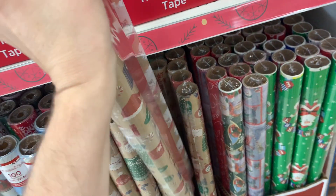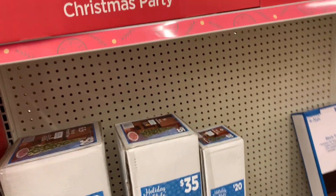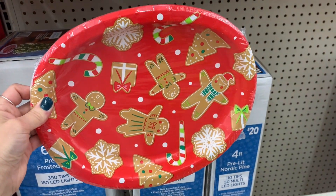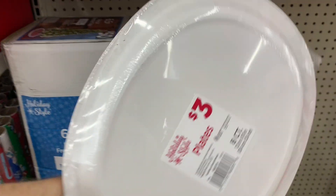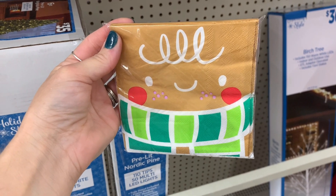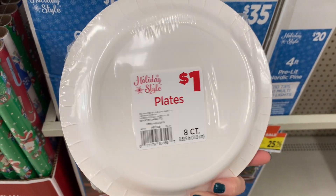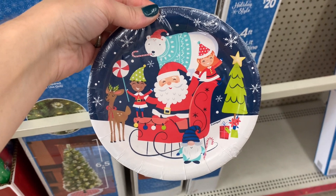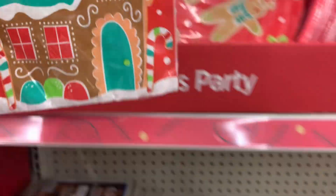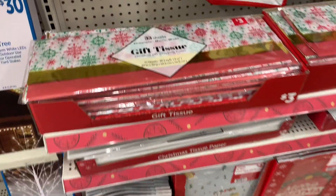Moving on, I wanted to walk through the holiday area and share what they had. They had these really cute dinner plates with the gingerbread and presents — only three dollars for an eight count, which I thought was pretty decent. They had little matching napkins, and then they had this round set of plates for a dollar. They also had some napkins in the gingerbread design — more of a dinner-sized napkin. I thought those looked really cute together.